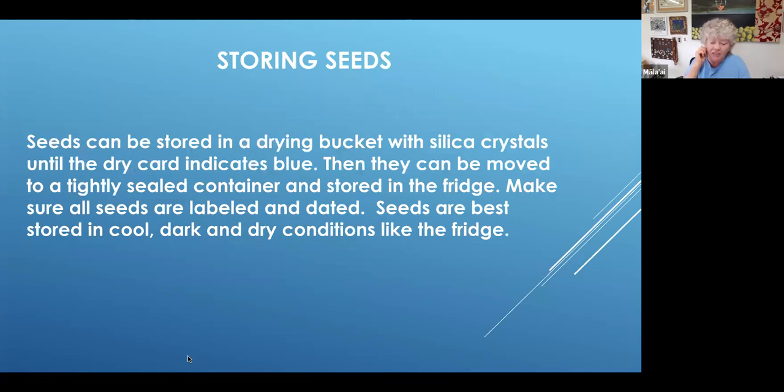Seeds can be stored in the drying bucket with silica crystals until the dry card indicates blue. Then they can be moved to a tightly sealed container and stored in the fridge. Make sure all seeds are labeled and dated. Seeds are best stored in cool, dark, and dry conditions like a refrigerator.